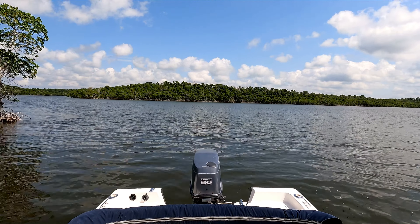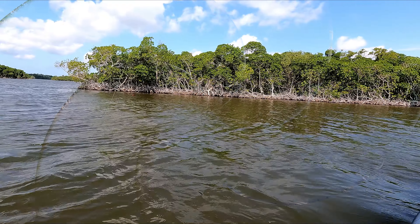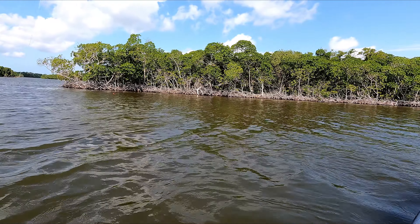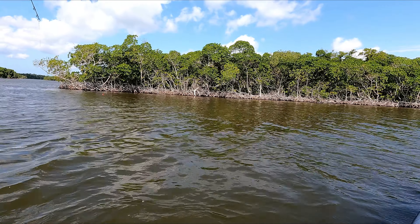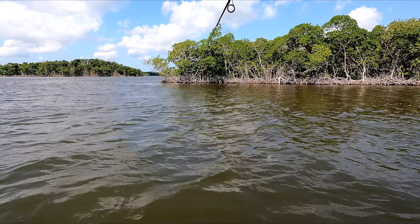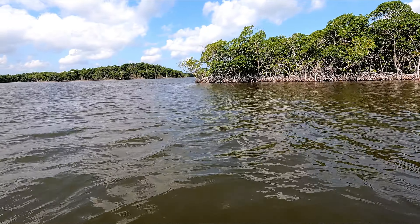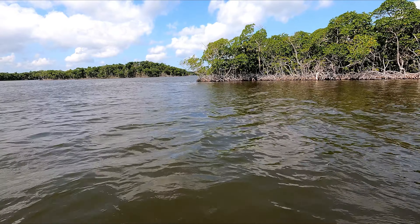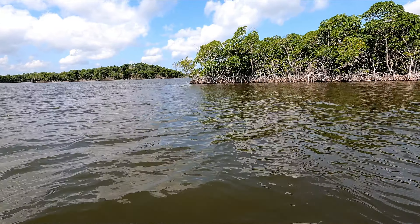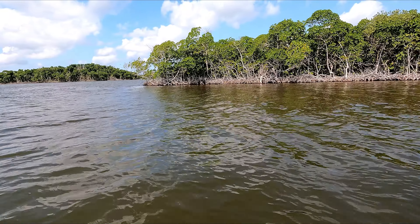I just caught a nice sized Jack Cravelle, and unfortunately the camera — I forgot to turn the record button on. So I lost all the fight, except for what little bit you saw on here spinning around the boat. We're going to try it again. The other cameras did not have any decent footage of the action, so all I have is a memory that I can't show you.